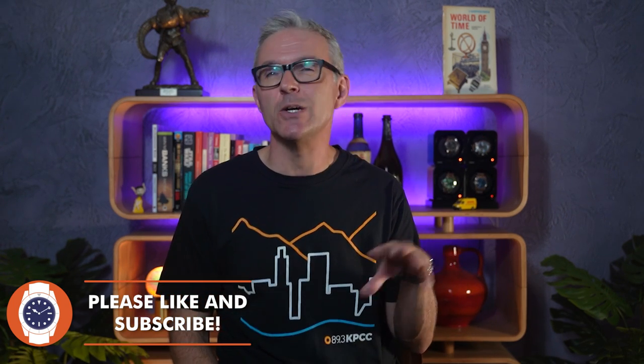So you started off with a Seiko 5, perhaps bought a couple of homages to see how they looked and felt, then into the wonderful world of micro brands, and before you knew it you'd picked up your first Swiss watch — perhaps a Tissot, maybe a Hamilton — and now you're looking at your watch box and your bank balance and wondering: is it time for your first luxury watch?